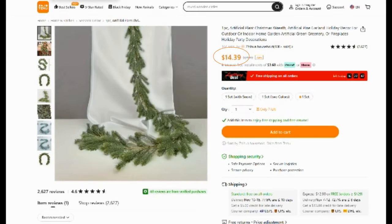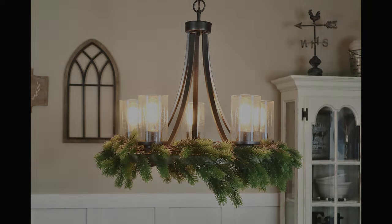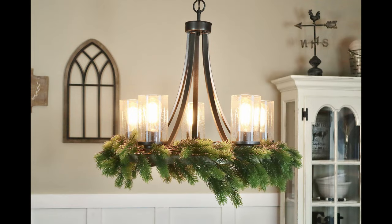The next item is this pine garland. This one is 78 inches long and it is $14.39. I'm actually going to be getting another one or a couple more because the quality is so great. What I ended up doing was just placing the one that I got around my chandelier in my kitchen and I love how it looks.